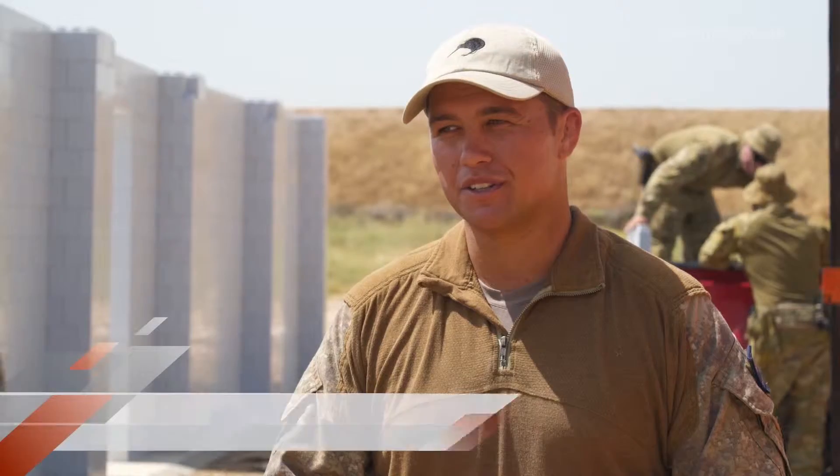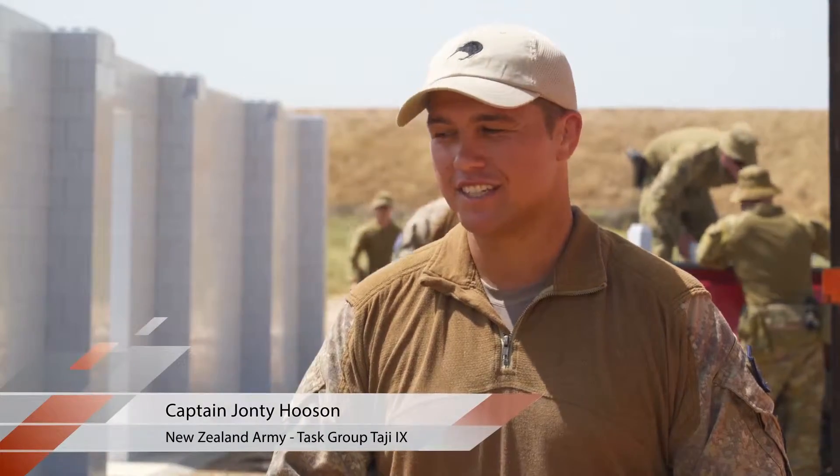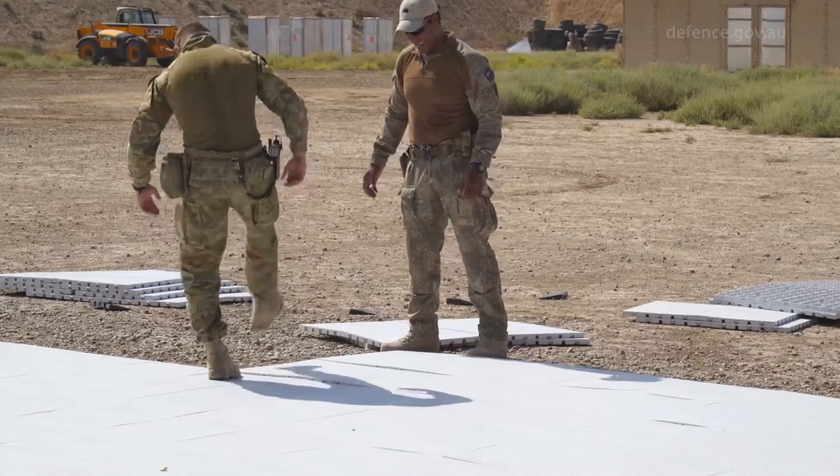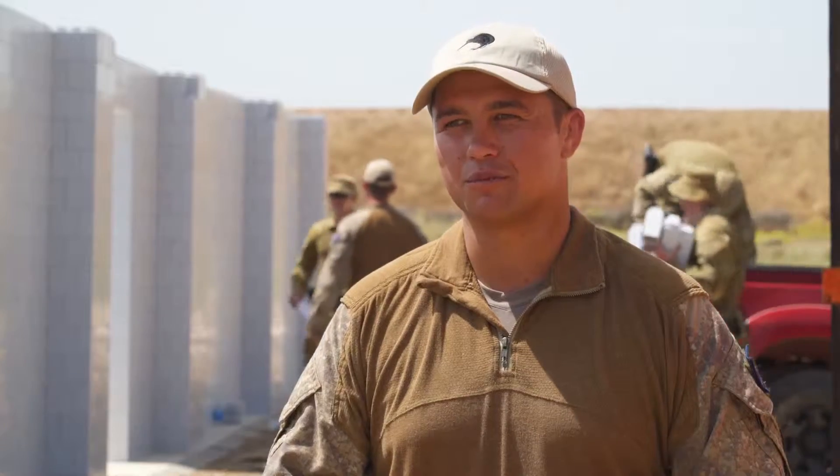The hardest part in building the Urban Training Facility, which is a bit like Lego, is building the floor. But once we got the foundation sorted, building up was quite a breeze.